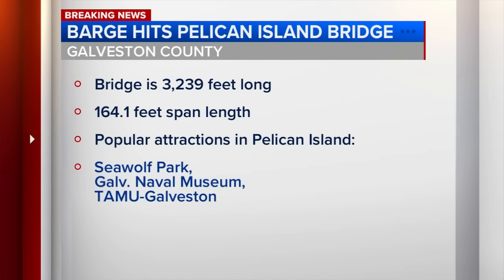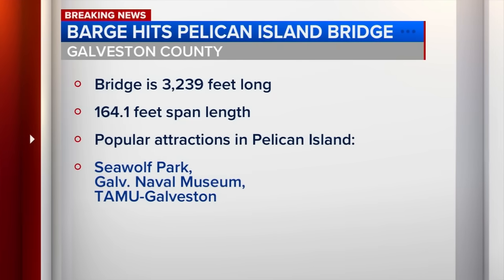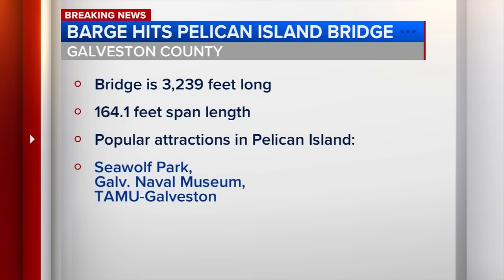We're going to go to Galveston. Judge Mark Henry is on the phone with us to talk about what has happened there. Can you hear us, Judge Henry? From what you know, what happened to this bridge?